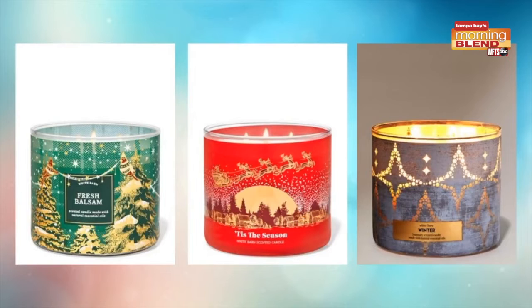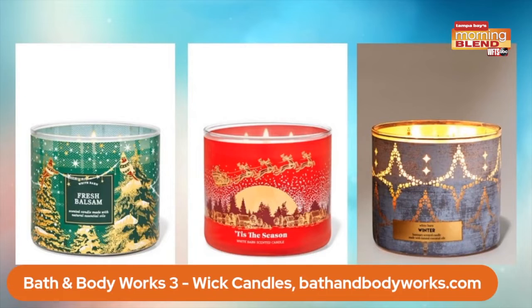So from skincare to good smells — I love the smells of the holidays. We're already rocking those scents. One of the best ways to get through the holidays is candles. Any candle suggestions this season? Yes!